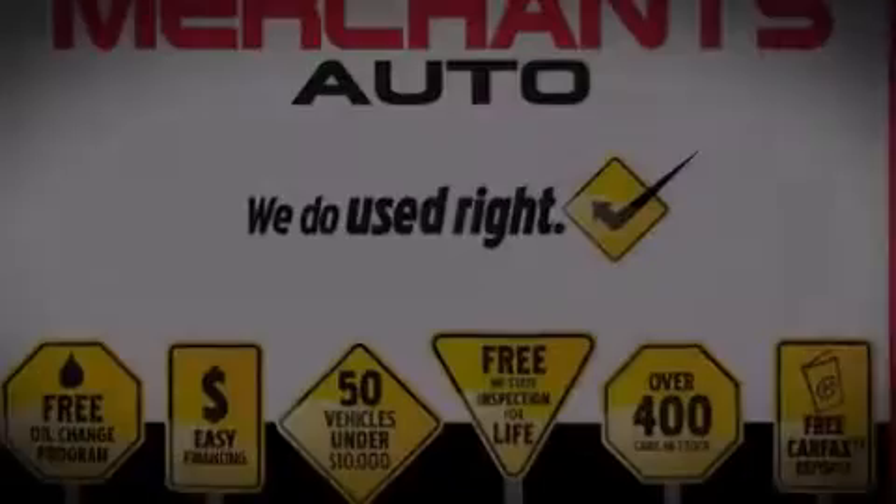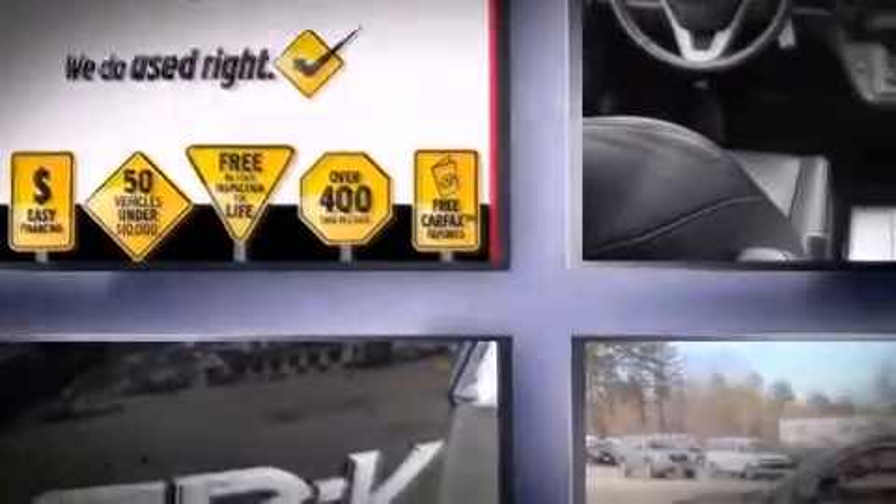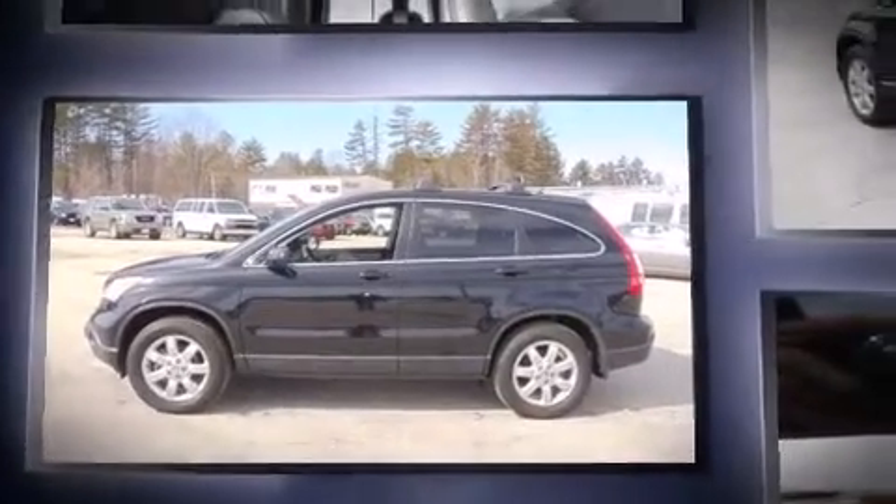Take command of the road in the 2007 Honda CR-V. With less than 40,000 miles on the odometer, this four-door sport utility vehicle prioritizes comfort, safety, and convenience.